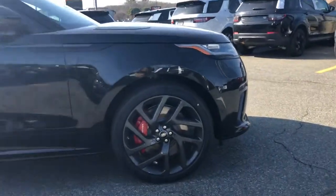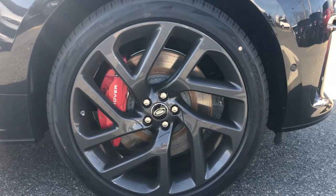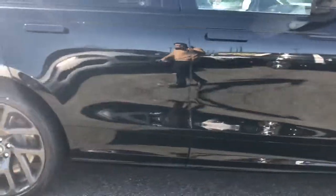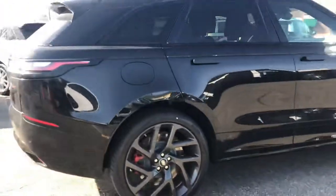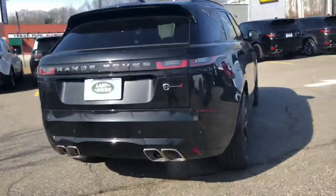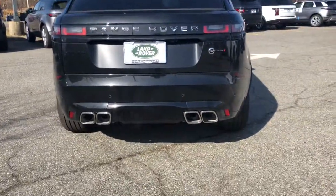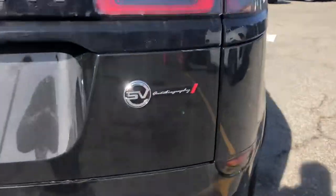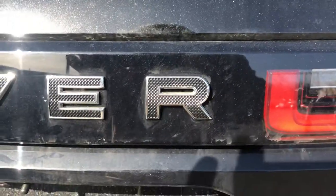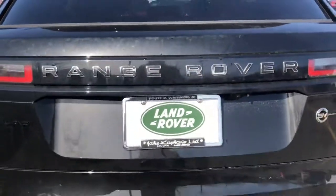Get a close-up on the wheels here for you — 22-inch wheels, of course, with the red brake calipers. Really unique feature of the SV Autobiography: this is diamond-turned lettering, really sharp.